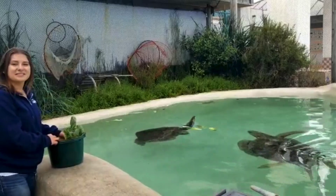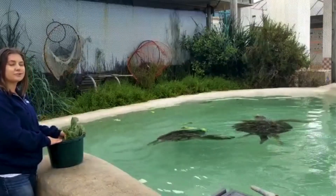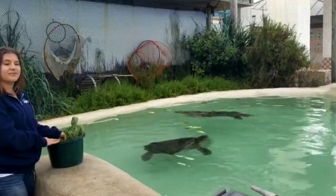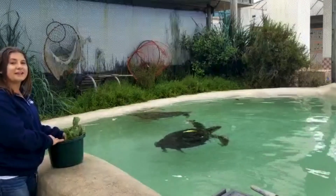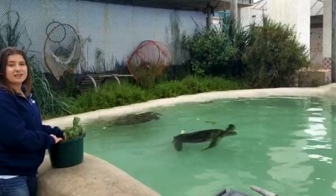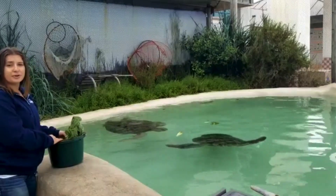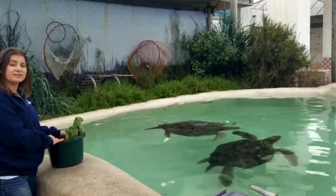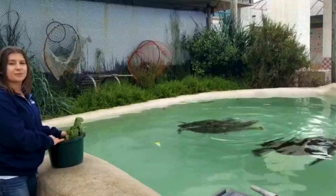Sea turtles are generally slow-swimming animals — they don't cruise very fast. They're usually going in that two to three mile an hour range, with bursts that can be up to six or seven miles an hour, sometimes a little faster. But generally they are not fast swimmers. One of the biggest issues they face is humans on boats. If you are a boater, make sure you are going slow in known turtle areas and watching out, because the turtles can't get out of our way — so we need to make sure we get out of theirs.